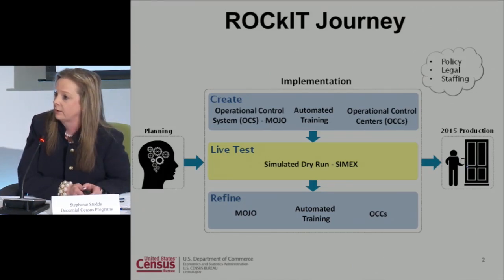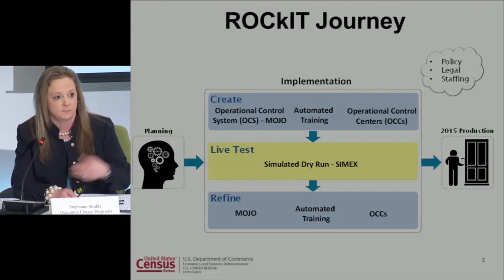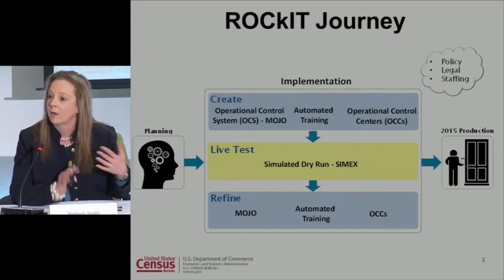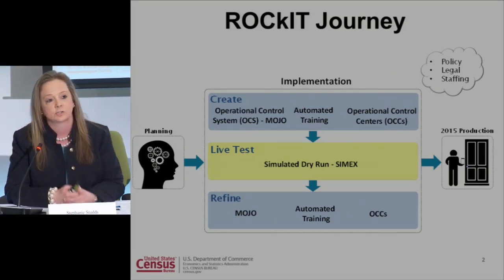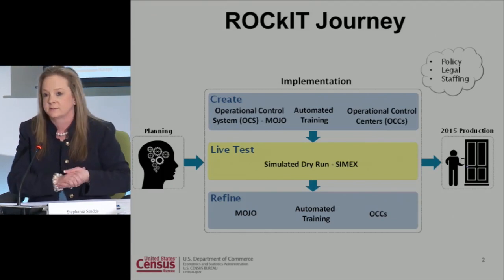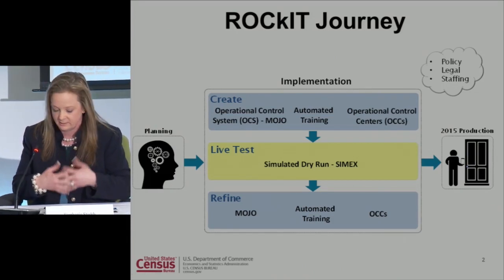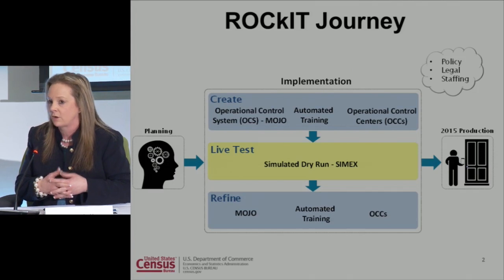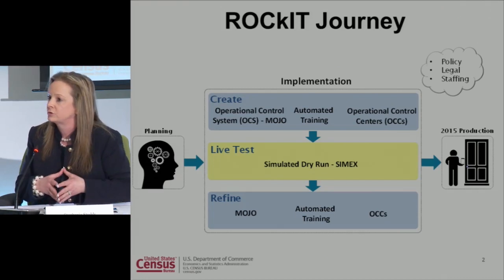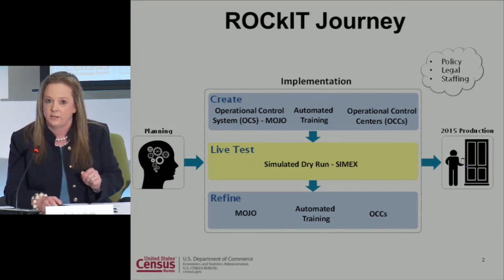That leapt us to a huge transformation in how we manage field operations. When we left off on the journey, we talked a lot about the simulation experiment the team was about to venture into. The simulation experiment was truly our dry run — the team came up with a lot of radical concepts and system designs, and we needed to test them before putting them into the field. Right before you entered our operational control center, you saw a video that introduced you to the simulation experiment.